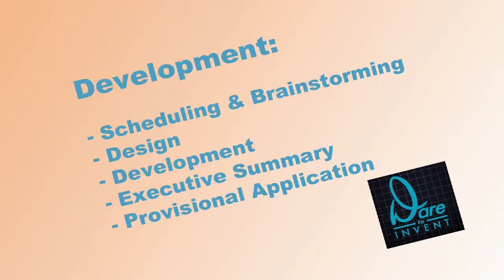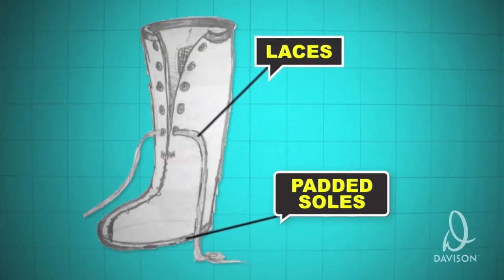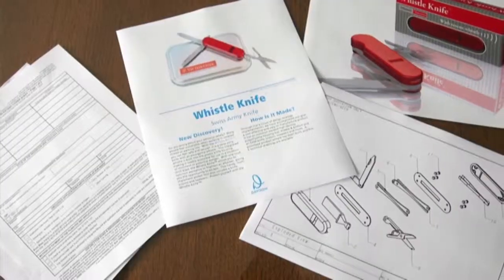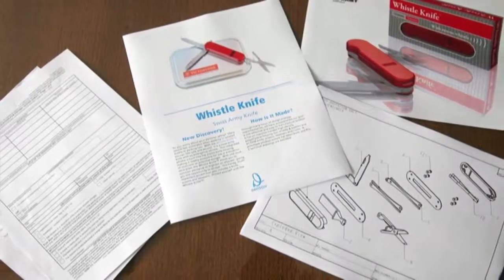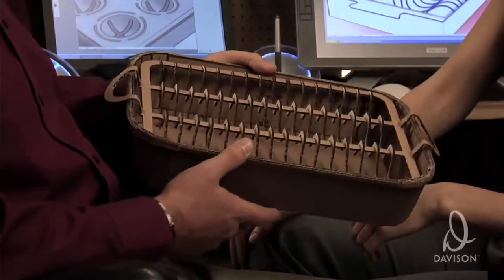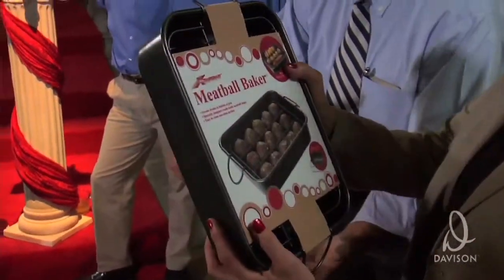Second, development. Your product will go through brainstorming, design, development, virtual renderings, packaging, and executive summary. And by the end of this development phase, a fully designed prototype of your product — something that you'll actually be able to hold in your very hands — is created.